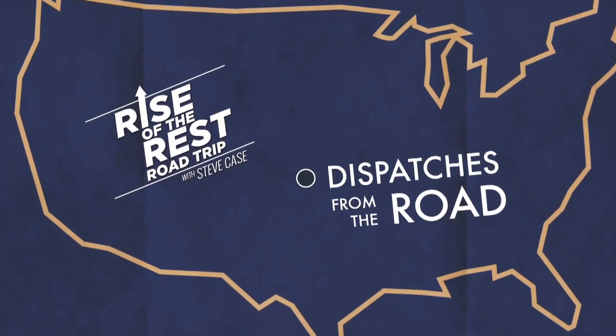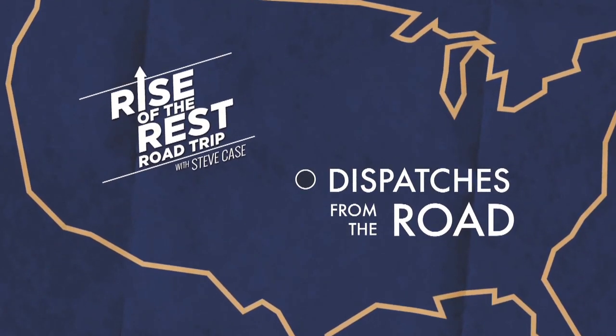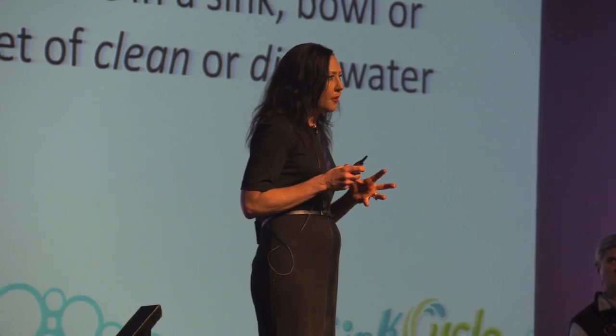A busy, fast way to clean clothes, dishes, or utensils in a sink, bowl, or bucket of dirty water.